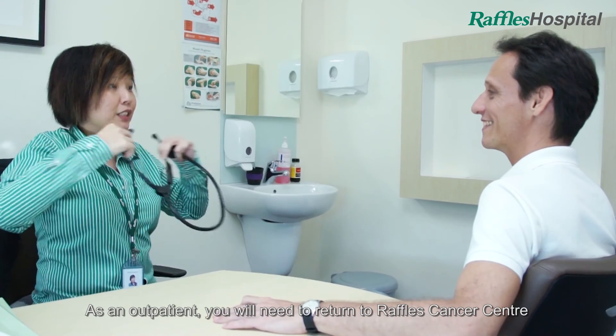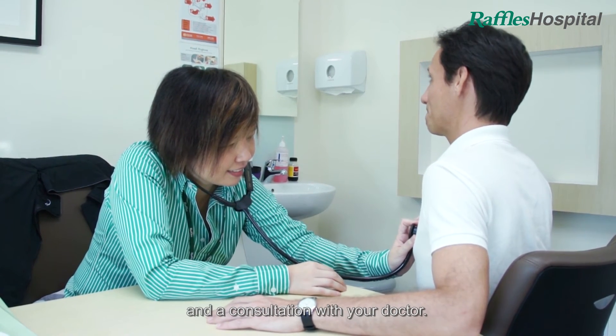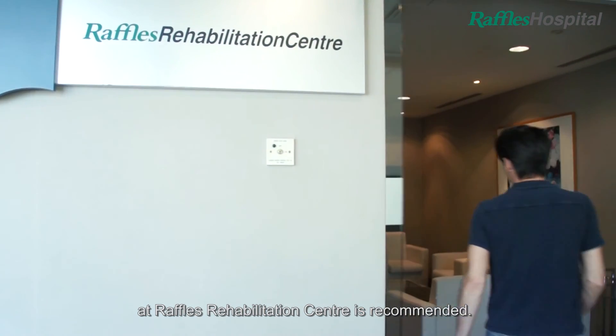As an outpatient you will need to return to Raffles Cancer Centre one to two times a week for a blood test and a consultation with your doctor. To help you improve your motor skills, an appointment with our physiotherapist at Raffles Rehabilitation Centre is recommended.